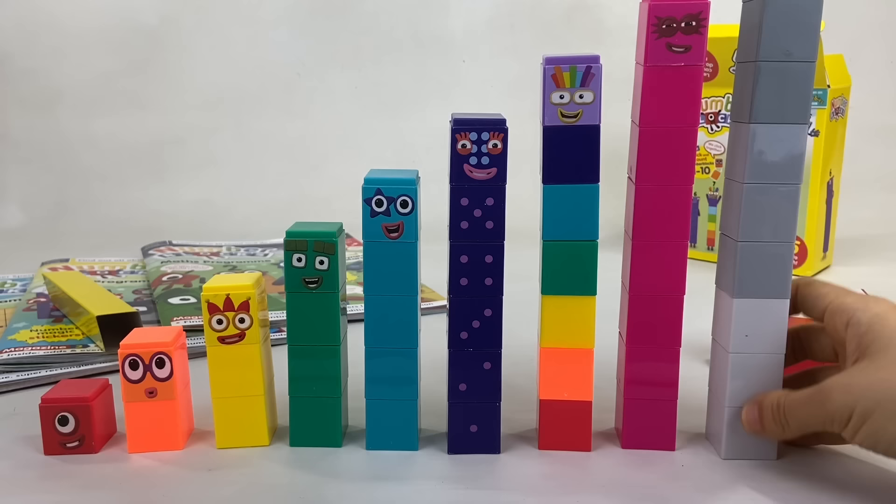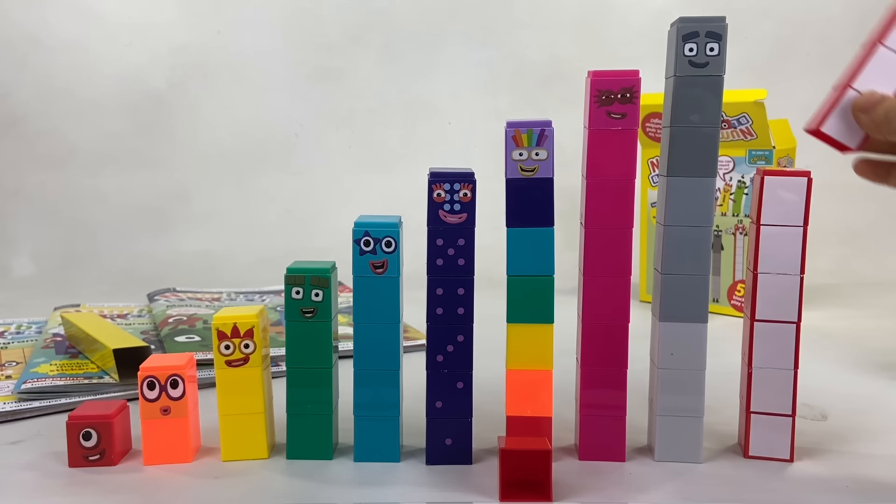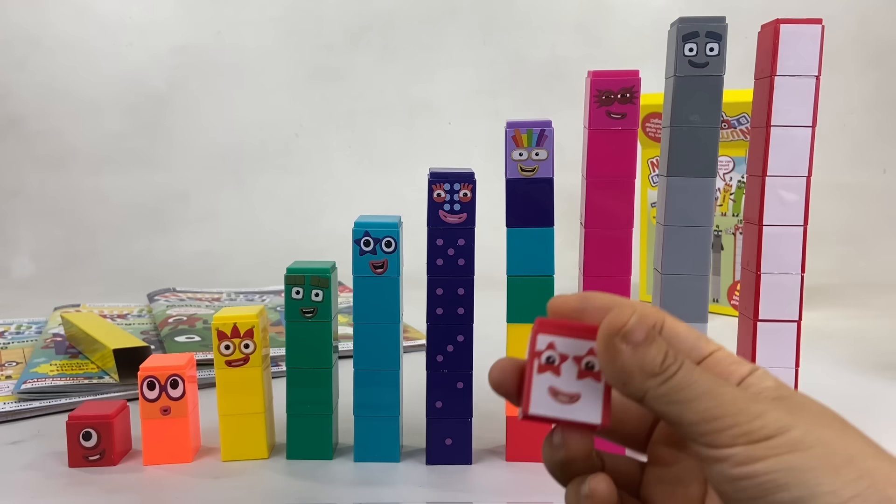And the next number block — do you know who? Let's build her first. She has 10 white blocks with a red border, and she can turn into a rocket and blast off into space. You can remember her by her two star-shaped eyes. It's number block 10!